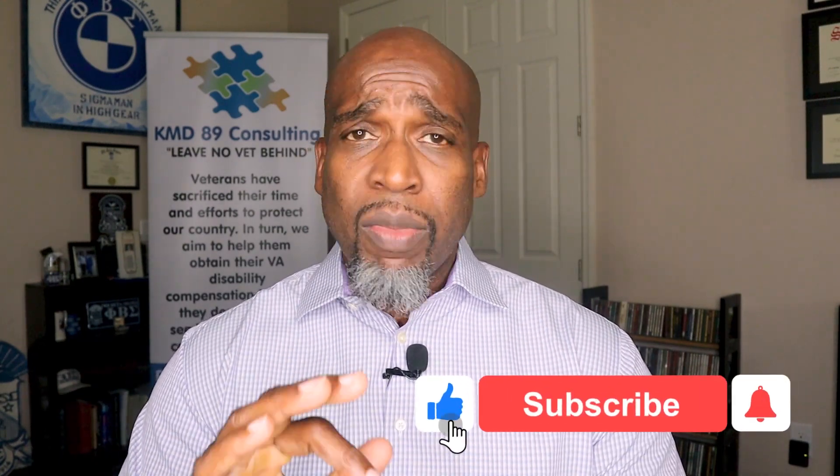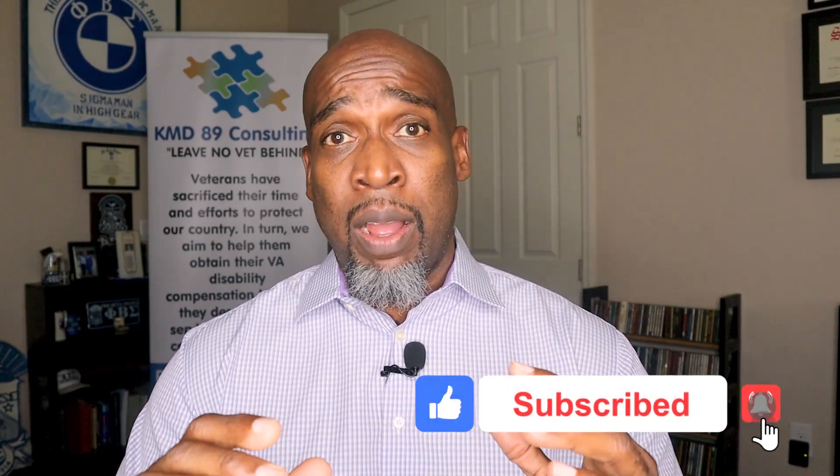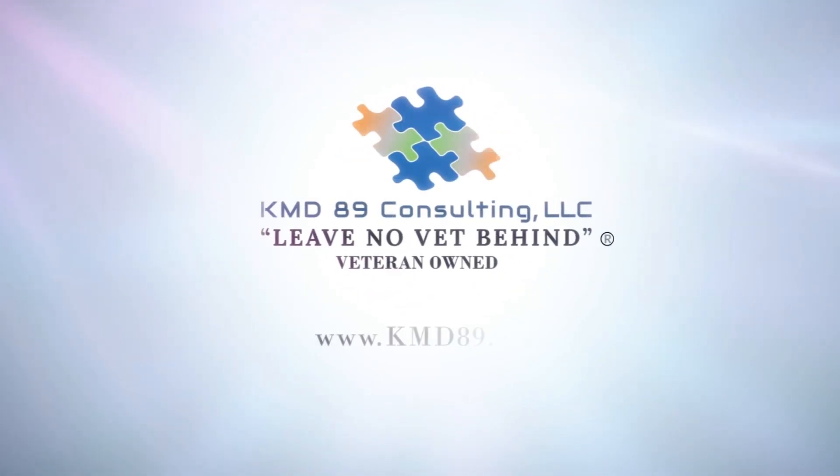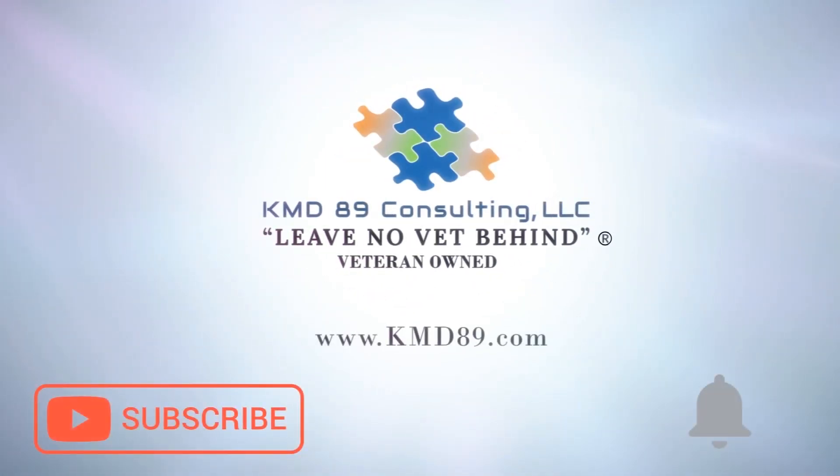Thank you for watching this video. This is part three of a five-part series and I've got two more videos to bring to you. Continue to be safe during this COVID-19 pandemic. Thank you for watching this video, thank you for your service, and continue to be safe.